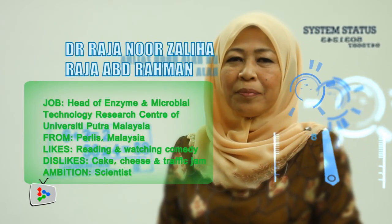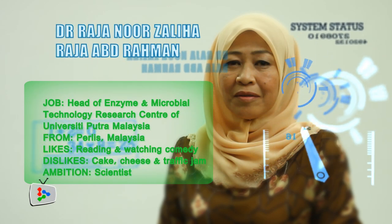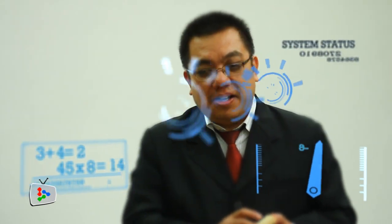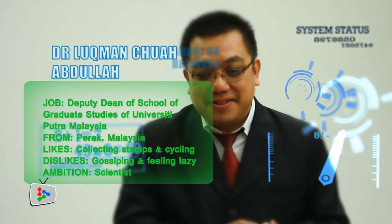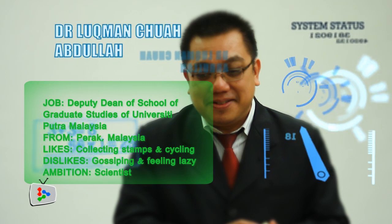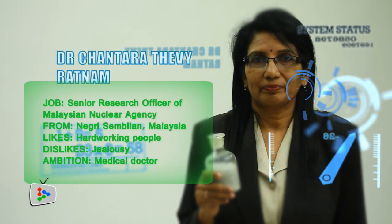I'm Rajen Nozalika Radhi Abdul Rahman, the head of Insum and Macrobial Technology Research Center. I'm Luqman Chua, from GPM, currently in the Community Department. At our studio at Menara Star, we talk to a nuclear scientist, a chemical engineer, and a molecular biologist as we find out what drives the brainy workhorses who keep this planet moving forward.